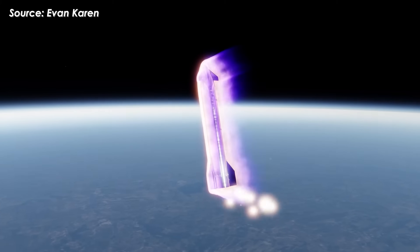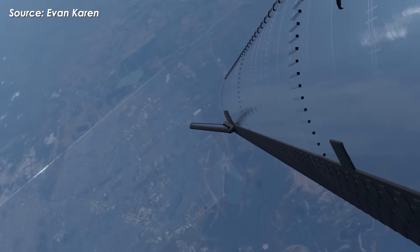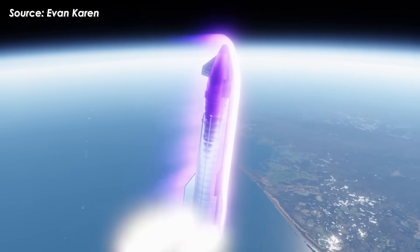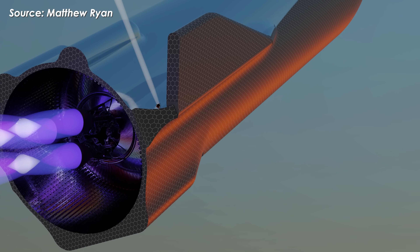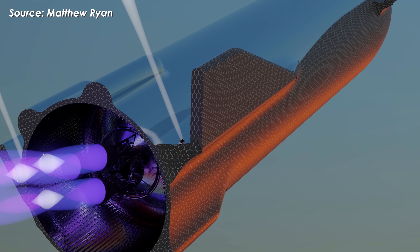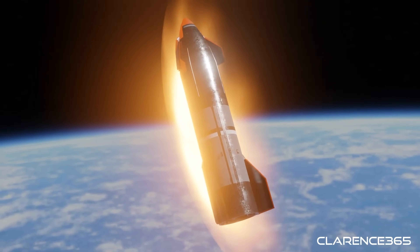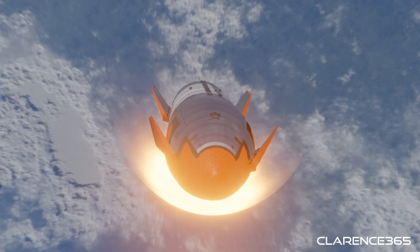Beyond just heat flux, the real unknown is when and for how long such a system would need to supply coolant. In a worst-case scenario, Starship might need to continuously pump 50-plus kilograms per second of water throughout the entire high-drag, high-heating re-entry phase, which could last over five minutes — 600-plus seconds.